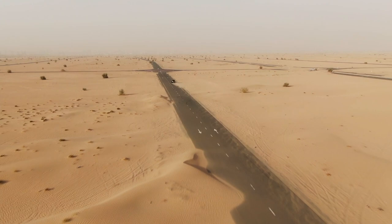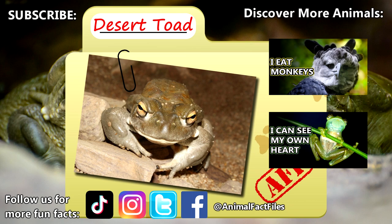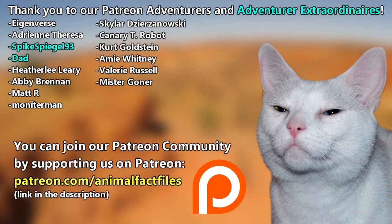For more facts on desert toads, check out the links below. Give a thumbs up if you learned something new today! Thank you to our Patrons SpikeSpiegel93, Dad, and everyone else for their support of this channel. And thank you for watching Animal Fact Files!